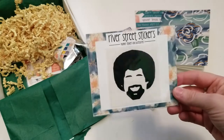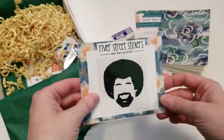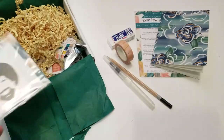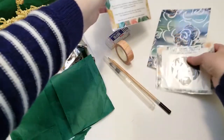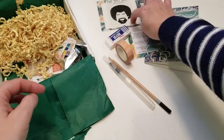Next we have this cute vinyl — is it Bob Ross that paints the trees? I think it's him. It's probably on this box. Bob Ross vinyl — yep, that's him. I thought so. That's cute and funny.